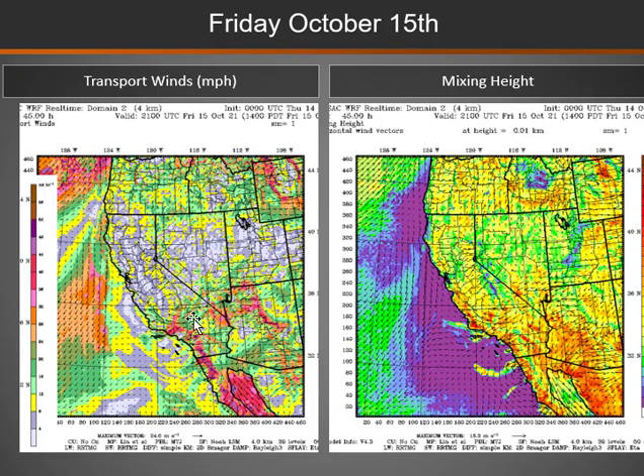By Friday afternoon, we will see much lighter winds across much of the area, with still some breezy winds over parts of Wyoming and far southern areas of the Great Basin, and mixing heights decreasing generally into the low to moderate range.